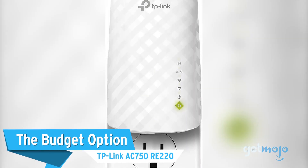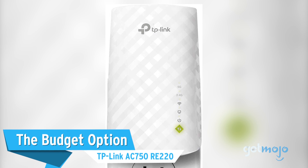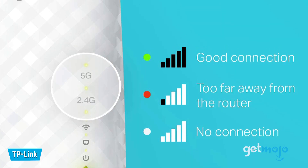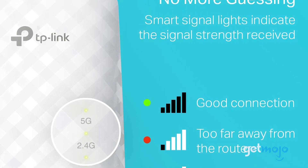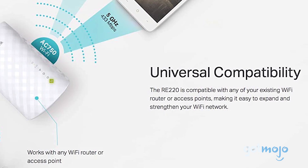The budget option is the TP-Link AC750 RE220. If you're a little unsure about Wi-Fi extenders and don't want to invest too much, then why not try this ultra-budget pick from TP-Link? Priced at just $30,